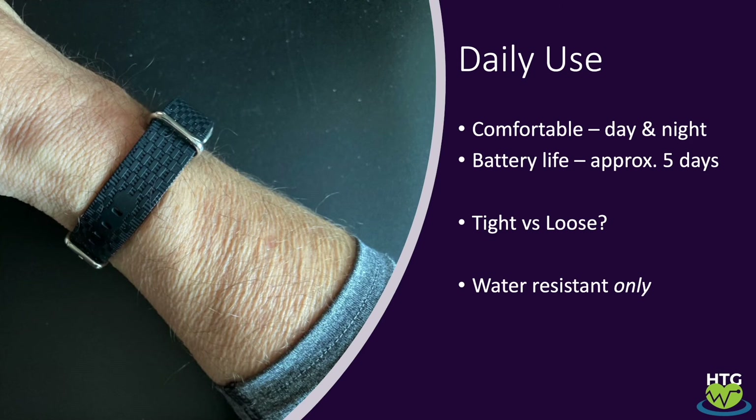Finally, I'm sure Actia are working on a version two, but right now the device is only water resistant, so it's not recommended for use in the shower.